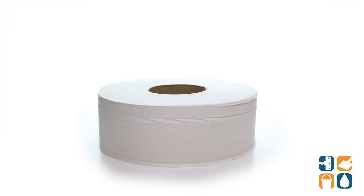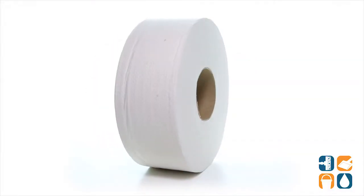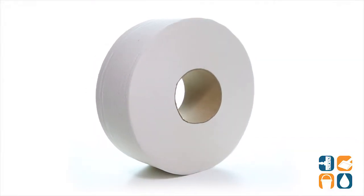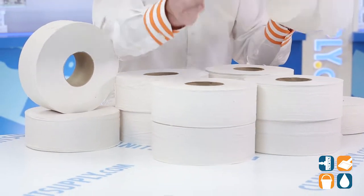The extra large jumbo roll contains 1000 feet of tissue and is designed to help reduce run-outs, minimizing the need for restocking. It fits all JRT Jumbo Junior Toilet Tissue Dispensers and is the ideal choice for commercial environments.